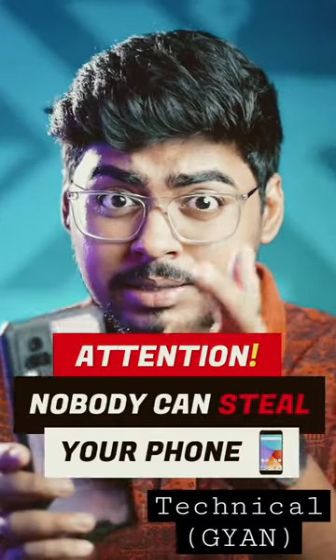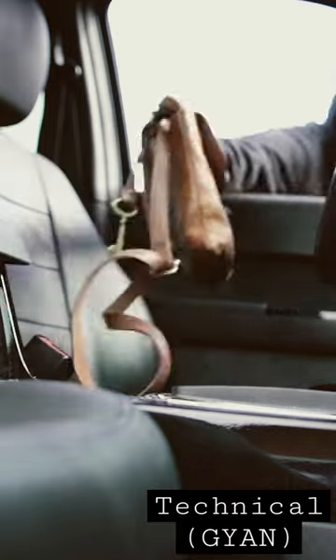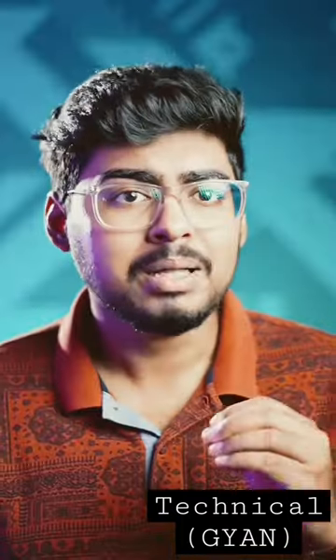First of all, look at the phone and look at this reel — it's going to give you a solution. So if the phone is stolen or broken, this is a very bad thing in today's date. I mean, don't ask.